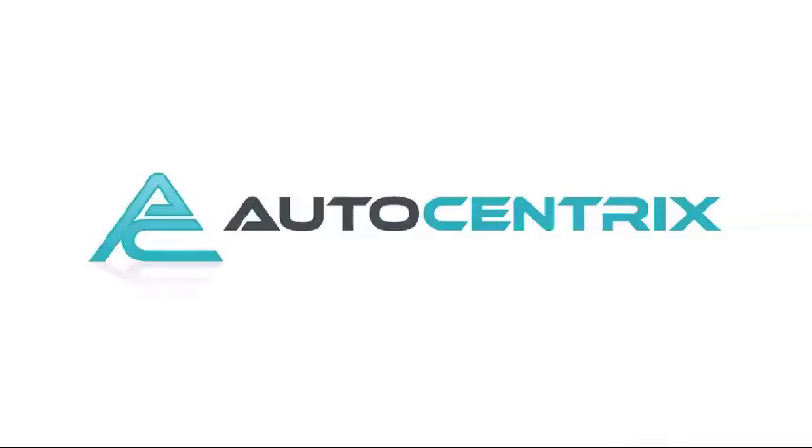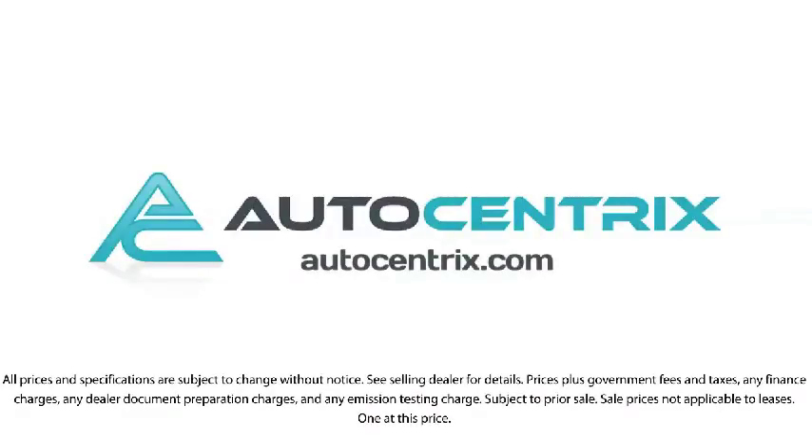We're located at 3340 Wiley Post Road in Carrollton. We'll see you next time. Bye.